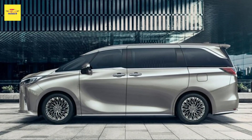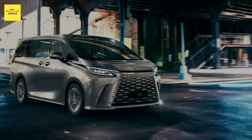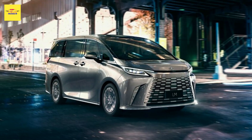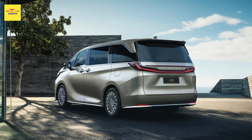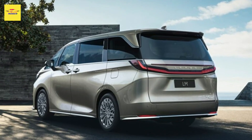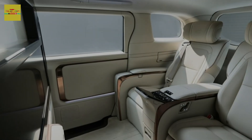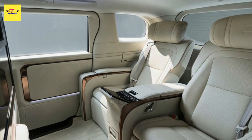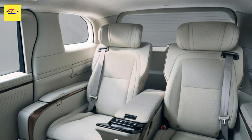Four years after its debut, Lexus has now revealed the next generation of its LM minivan, with the Japanese brand promising to up the ante on automotive luxury. Making its debut at the Shanghai Auto Show, the LM is set to launch in over 60 countries, including in Europe and Japan for the very first time.